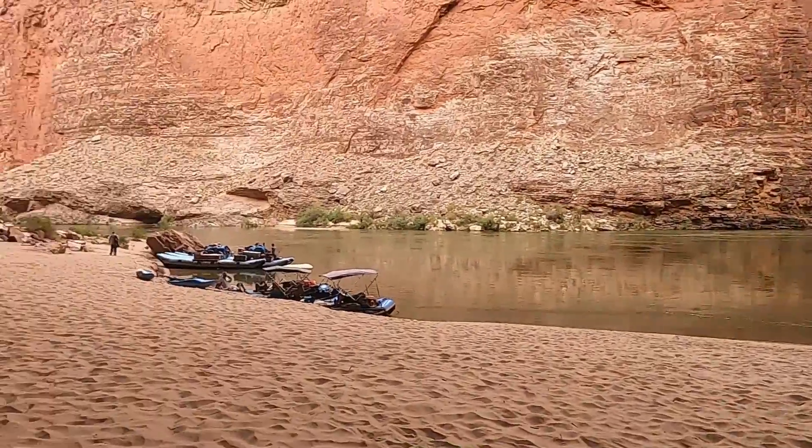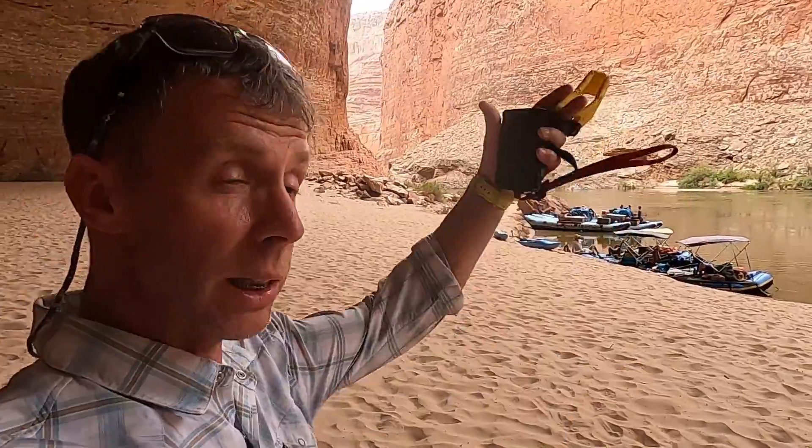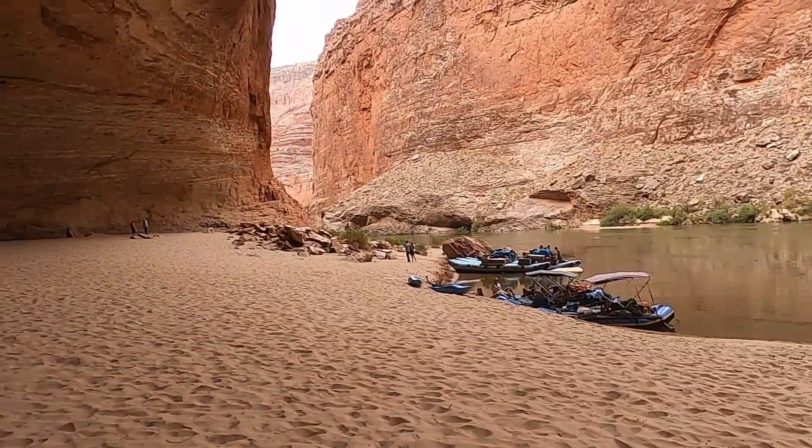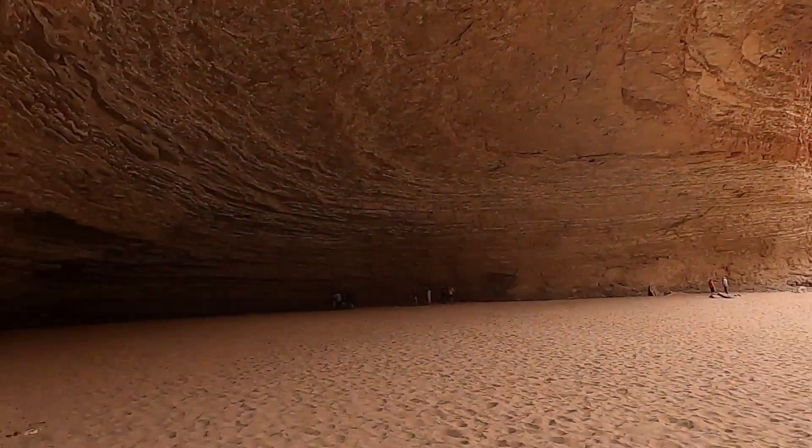In the Grand Canyon, the Redwall forms one of the most resistant layers — one of the biggest cliffs, largely an impenetrable cliff throughout the Grand Canyon. And Redwall Cavern is just an immense, huge overhang right along the riverbed.